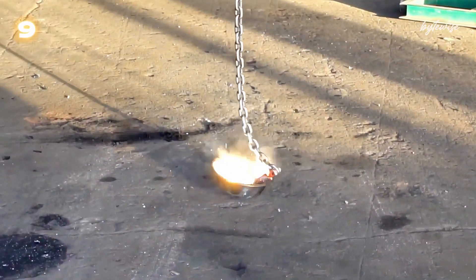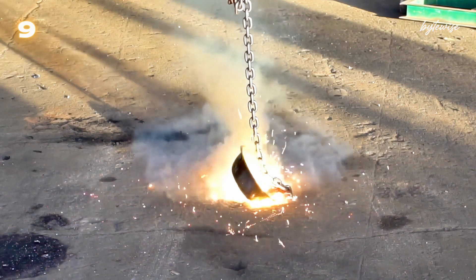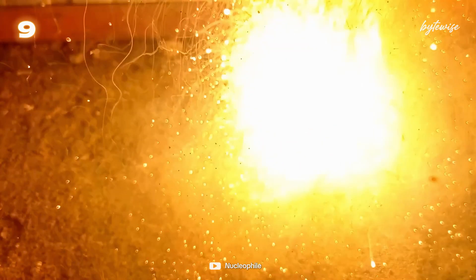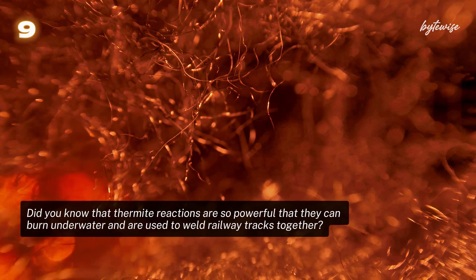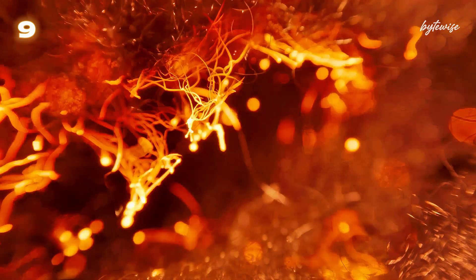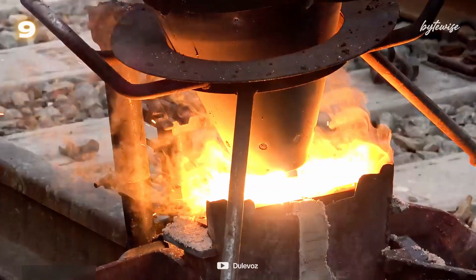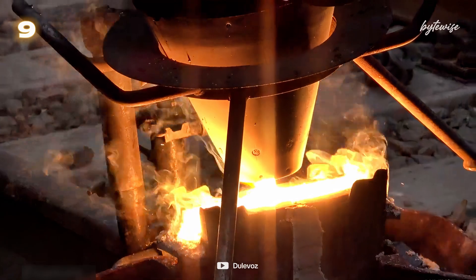Number 9: Let's continue with something you might find in a high school science lab or a construction site — thermite reactions. This chemical reaction involves metal powders, like aluminum, reacting with metal oxides, like iron oxide. When ignited, the reaction can reach temperatures exceeding 2500 degrees Celsius — hot enough to weld railway tracks and cut through metal like butter. But as hot as it is, it's just the beginning of our list.